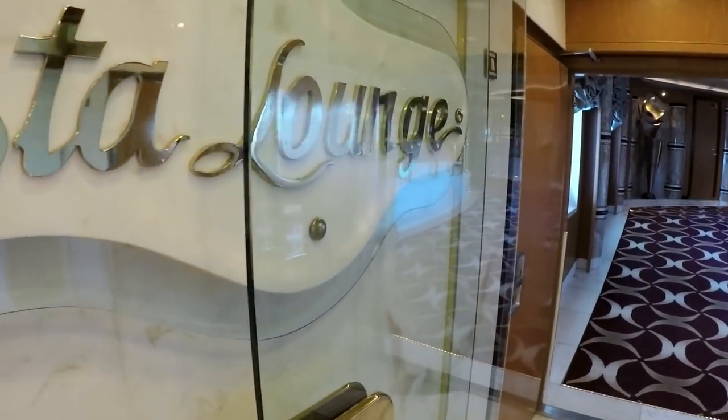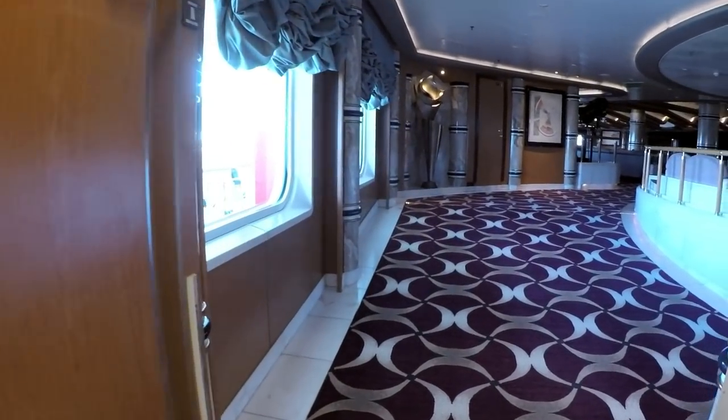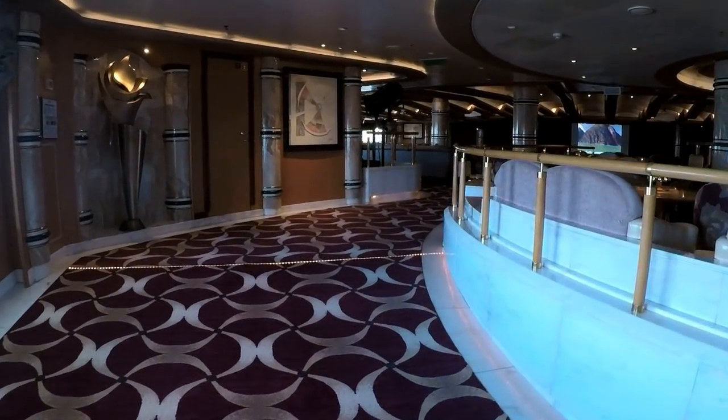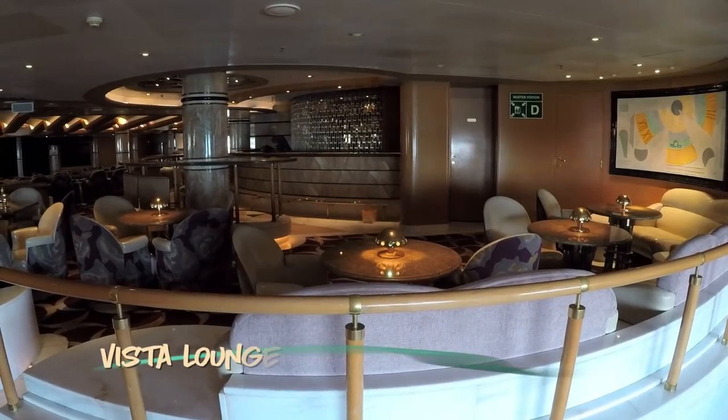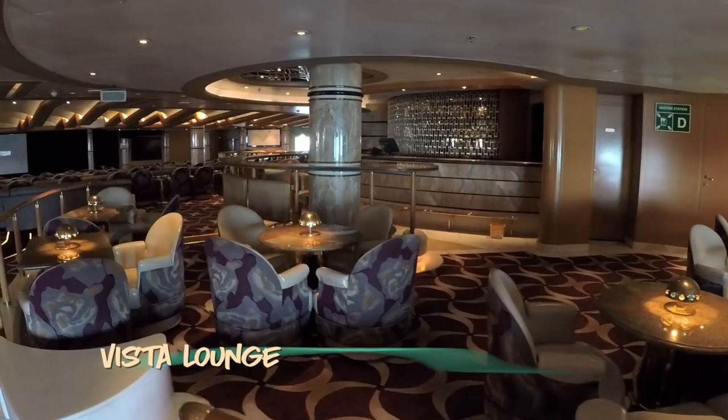Heading all the way aft on Deck 7, it's the second stage venue onboard — Vista Lounge. You'll enjoy morning Zumba, line dancing, trivia, and bingo here by day, and music and comedy in the evening hours.